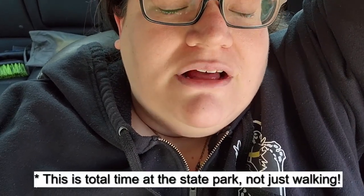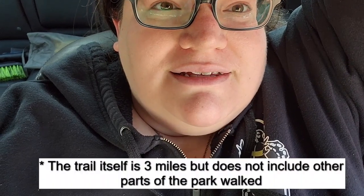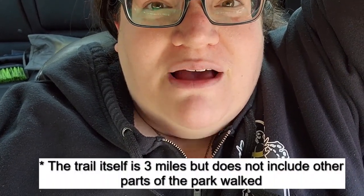It looks like I was hiking for about 3 hours and 15 minutes. I'm not sure what the total distance is — I'm not even going to guess. It's just a really beautiful day. I'm chilling in my car, drinking some water, and catching Pokémon, I guess.